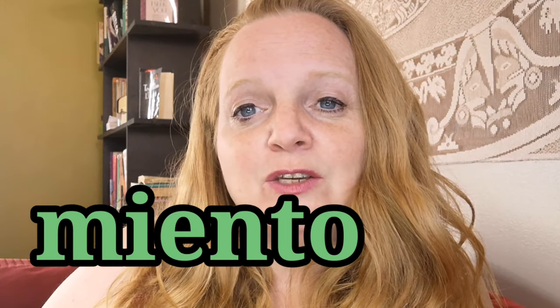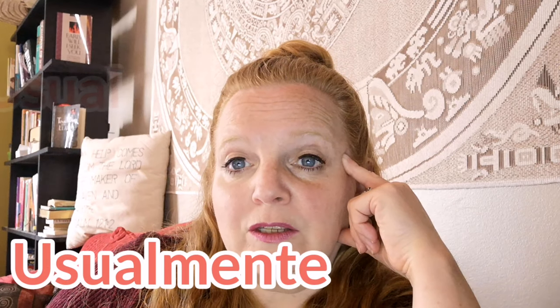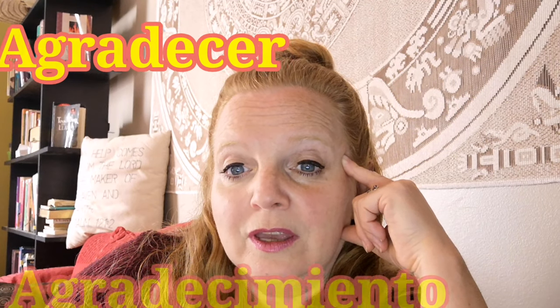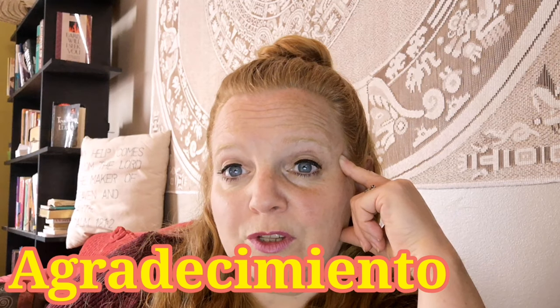Next, we are going to work with the suffix -ly. When you add -ly to an adjective, it changes the word into an adverb but does not change the meaning. In Spanish it is -mente (M-I-N-T-E) and -miento (M-I-E-N-T-O). For example: usual — usualmente, usually. Normal — normalmente, normally. Real — realmente, really. Agradecer, thankful — agradecimiento, thankfully.